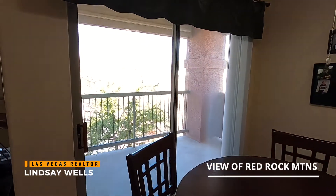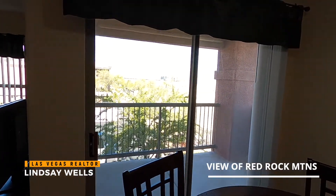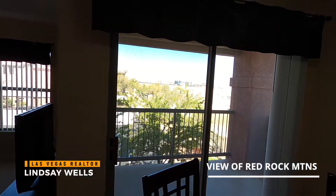Here we have the patio. We actually have a really nice view of the mountain range over there — the Red Rock Mountain Range.